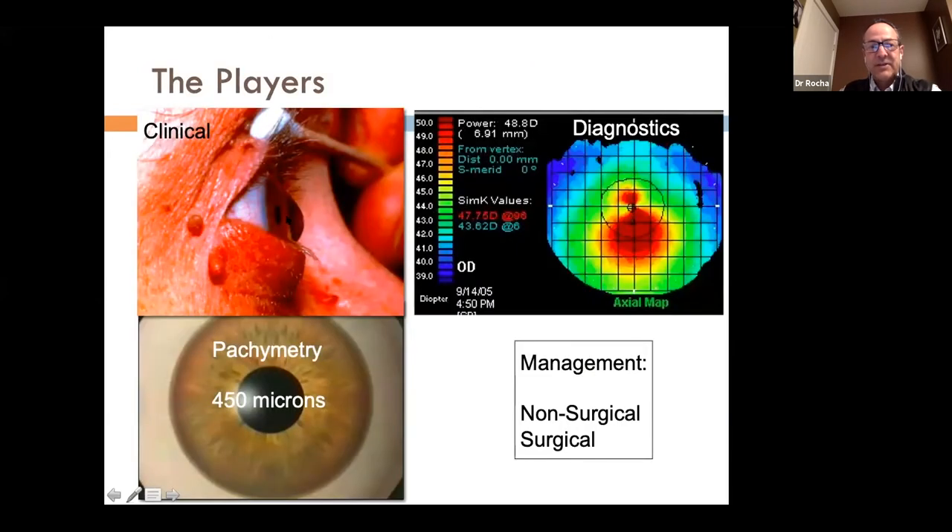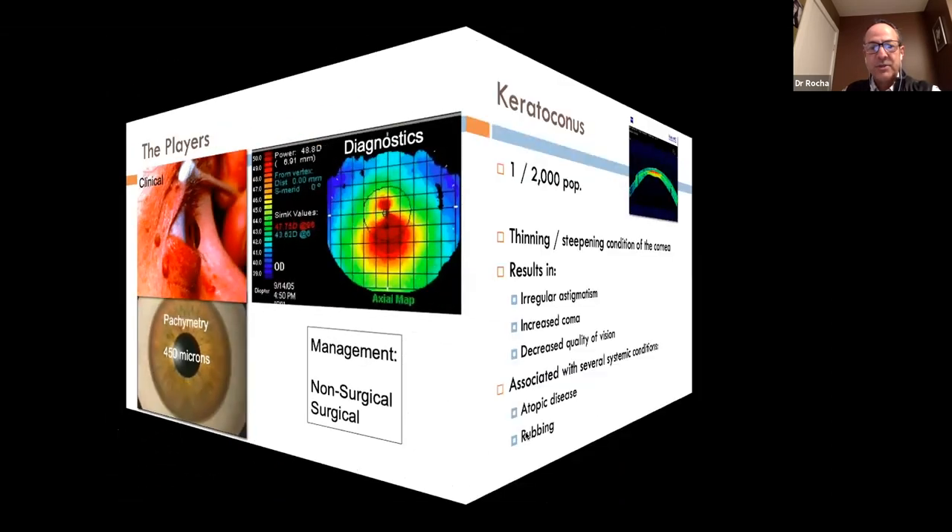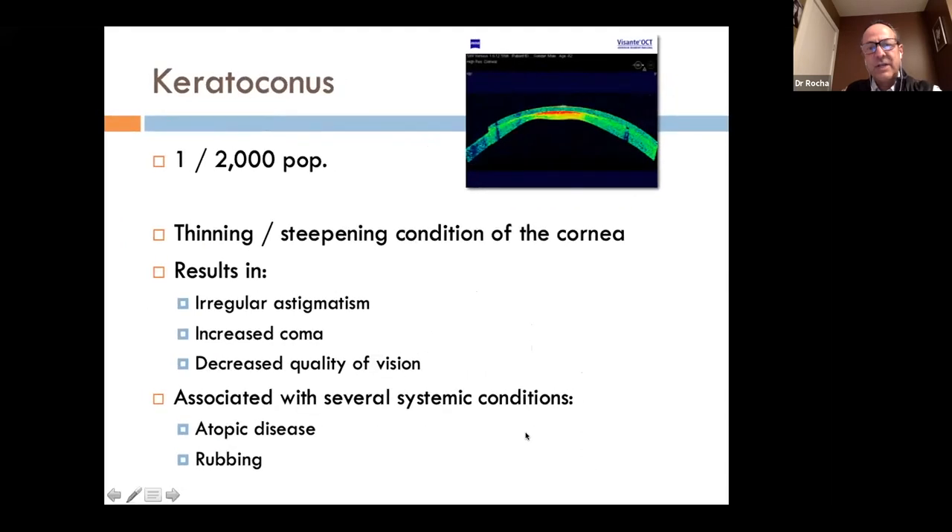Looking at the players in keratoconus, we have clinical findings, topographic and tomographic findings, and pachymetric or central corneal findings. In terms of management, we have both non-surgical and surgical options. I received many questions from the group when registering, so I will try to incorporate aspects of those questions into the presentation.